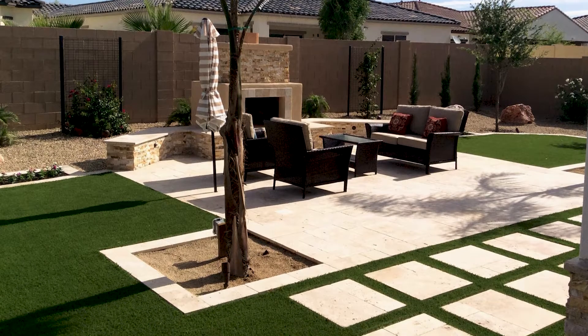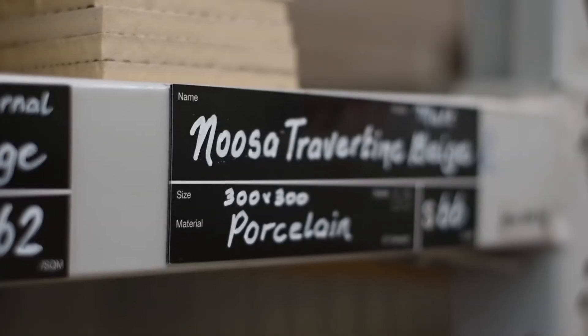For an outdoor entertaining area, travertine's the classic choice — it'll maintain its beauty for years to come. And don't forget to have a look at our porcelain travertine-look tiles, which are very similar in look but a little bit less maintenance and don't require a sealer.